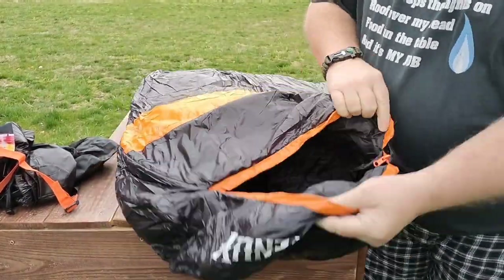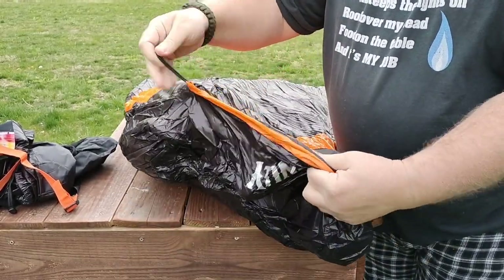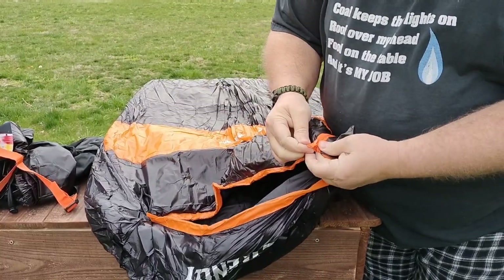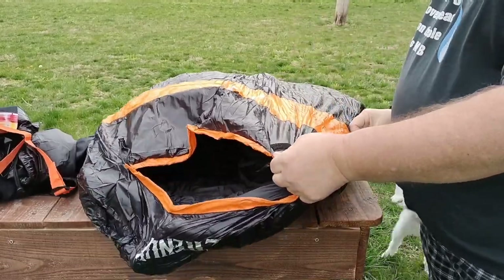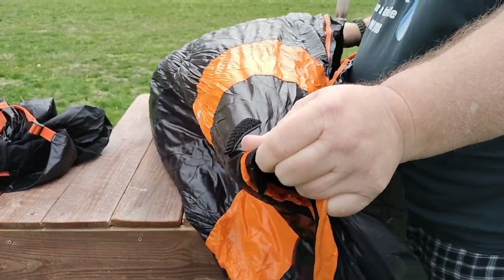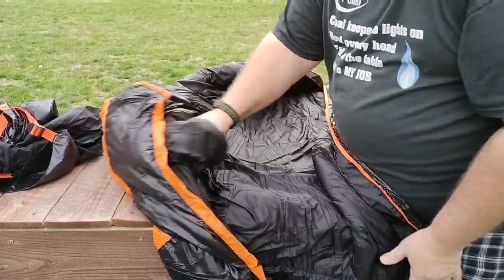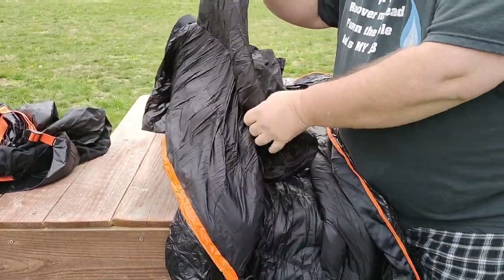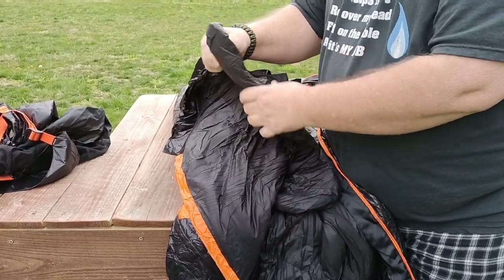This bag has a hood on it with a drawstring, you have a velcro closure here, and it's got a nice beefy zipper. This appears to be an SBS zipper — it does seem to be quite smooth. Inside your bag it's very nicely lined. You have a big neck baffle here that actually has quite a bit of filling in it.